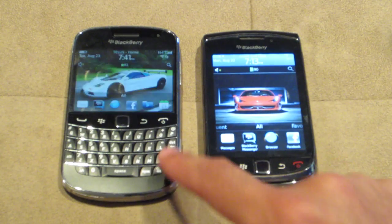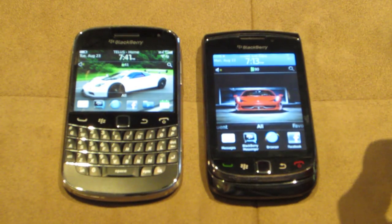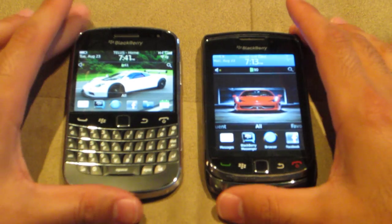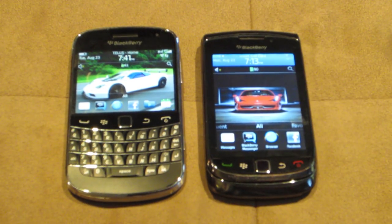I'm going to have a lot more reviews and comparisons. I'm going to do an iPhone 4 comparison between the two phones and go into a bit more detail. So there you have it — Bold 9900 and Torch 9800. Thanks, guys.